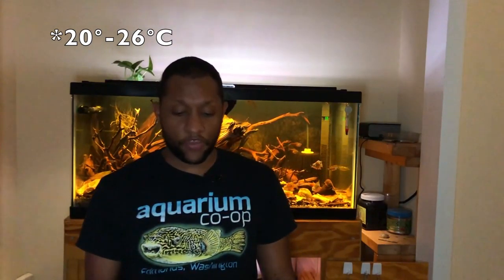As far as temperature range, these guys do well in about 68 to 78 degree Fahrenheit water. pH is usually going to range anywhere from 5.5 to 8.0 — they can tolerate a wide range there. And as far as hardness goes, they can tolerate anywhere from 36 to 268 parts per million hardness, so they are a pretty adaptable fish.